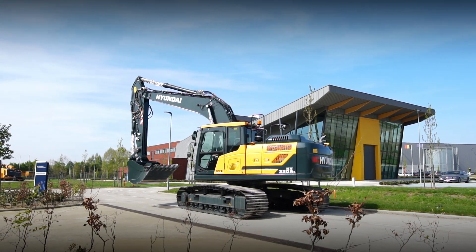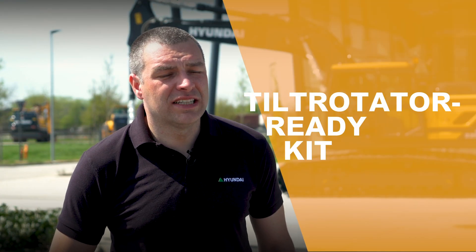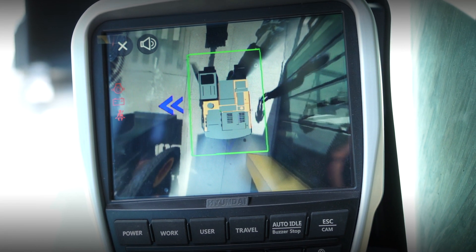From the factory we can equip your machine with a tilt-rotator ready kit, meaning the tilt-rotator can easily be mounted afterwards. It includes adapted joysticks as well as added electrics and hydraulics. In the digitalization of job sites, machine guidance and machine control systems play a big role, and through our strategic alliance with Trimble we can now offer both 2D and 3D machine guidance systems on your machines.